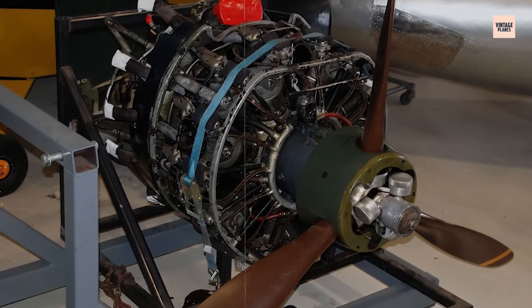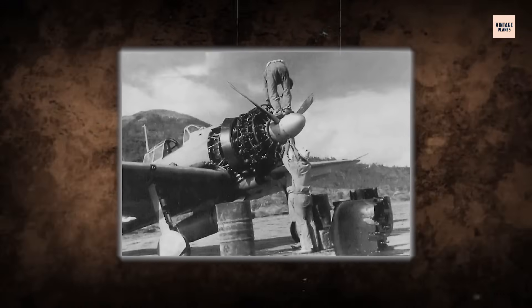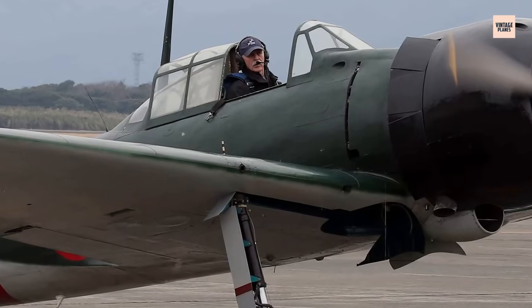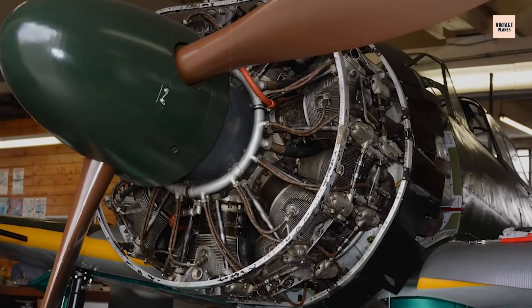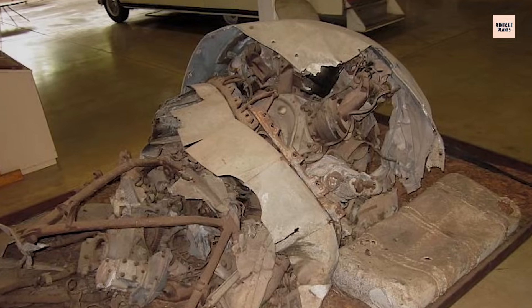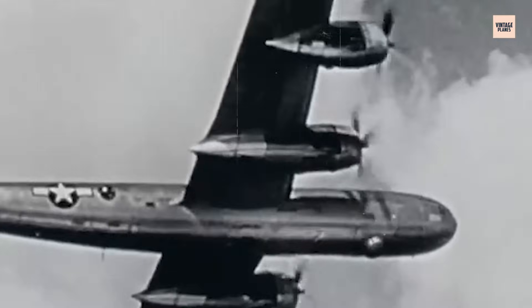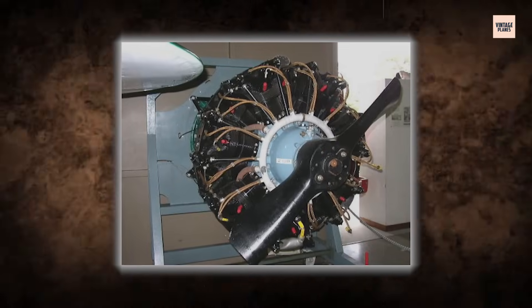To compensate, Nakajima tried to introduce the Sakai-31 with more power, but the improvements were marginal and reliability remained poor. Maintenance crews were overworked, training programs rushed, and Japan's once-formidable engine was now a liability. By Iwo Jima and Okinawa, Sakai-equipped aircraft were easy prey. Reliability wasn't just mechanical — it was moral. The men flying these planes knew they were up against not just superior machines, but the slow failure of their own.